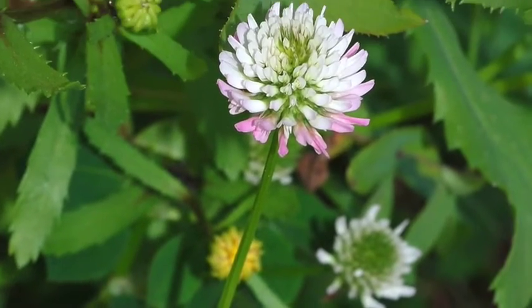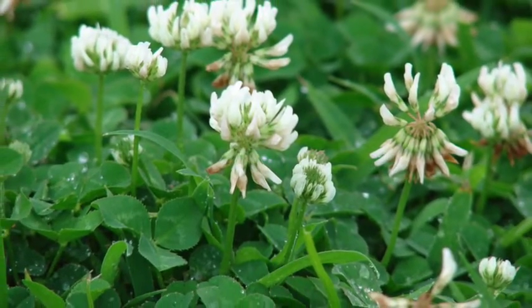The two clovers that we're working with are medium red clover and Dutch white clover. This is the first year of the trial. In the second year, we will switch the locations of the brussel sprouts and acorn squash and do it all again, but this time with an established cover crop. So this is our establishment year.